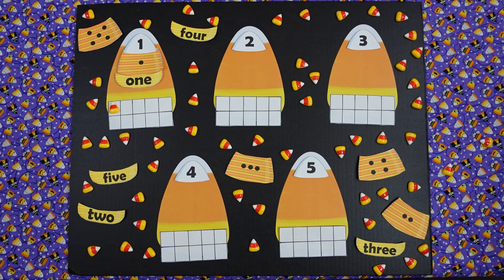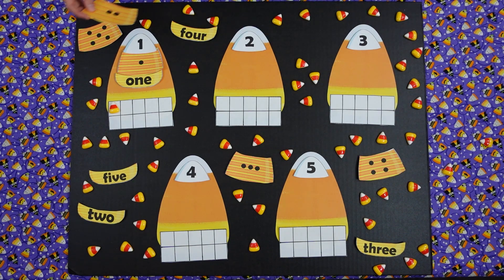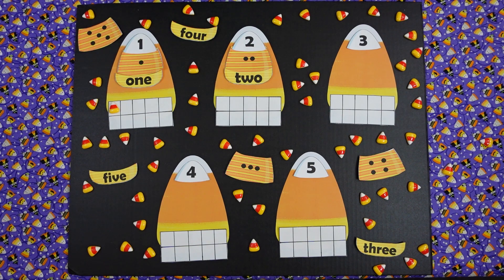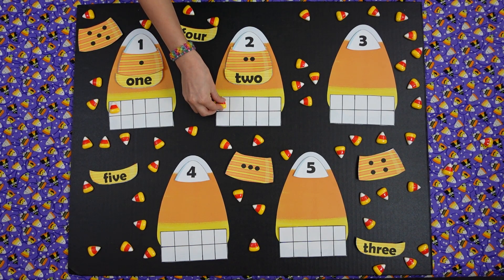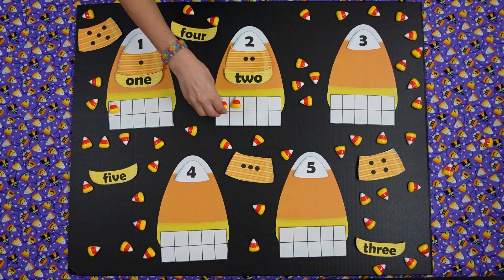Isabella, our next number is what? Two. Can you find the puzzle piece that has a two on it? Good job. Can you find the word two? Here it is. Now we need how many candy corns in our 10 frame? Two. One, two. Two candy corns.